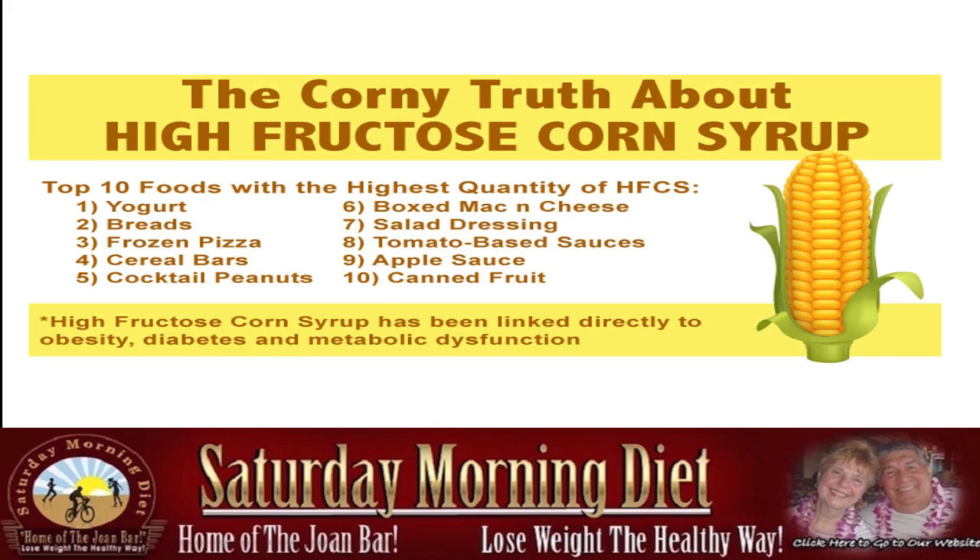The top foods with the highest quantity of HFCS — listen to this: yogurt, bread, frozen pizza, cereal bars, cocktail peanuts. Cocktail peanuts — how does it get in there? Boxed mac and cheese, salad dressing, tomato-based sauces, applesauce, canned fruit. Canned fruit — you think you're having a healthy snack? Canned fruit.